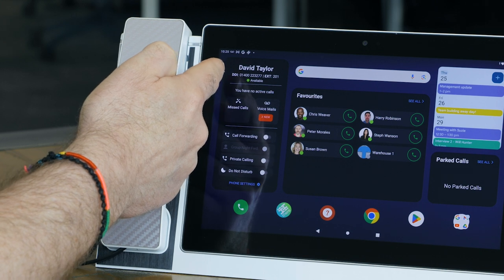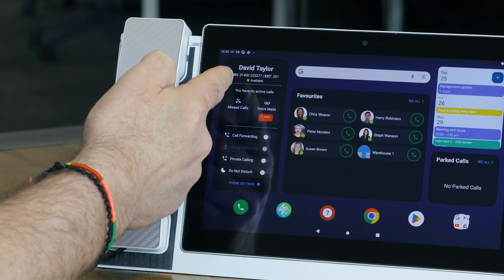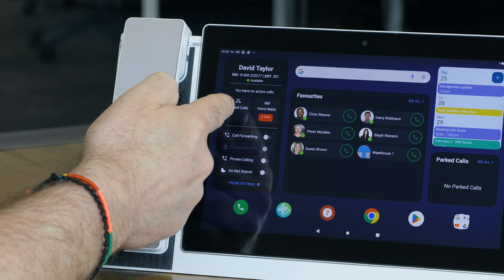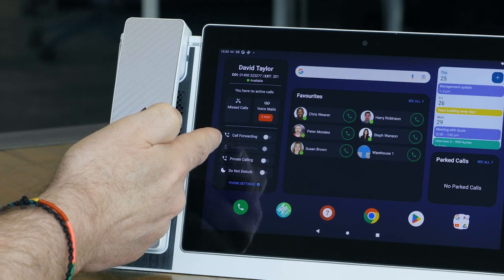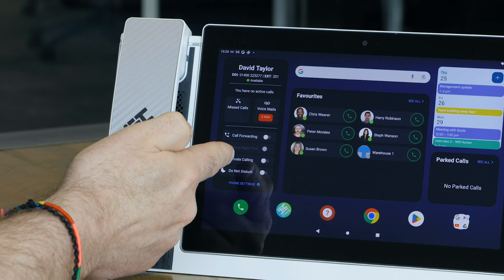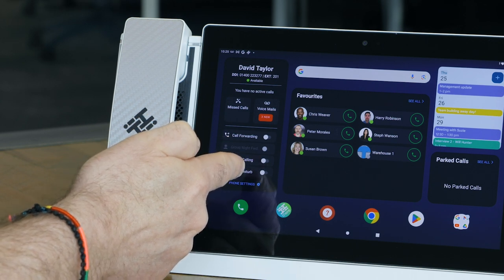Starting from the top, you can see your direct dial number, your extension, your availability status, your missed calls, your voicemails. You can activate your call forwarding, your group night forwarding, your private calling, your do not disturb function, and you can access your phone settings.